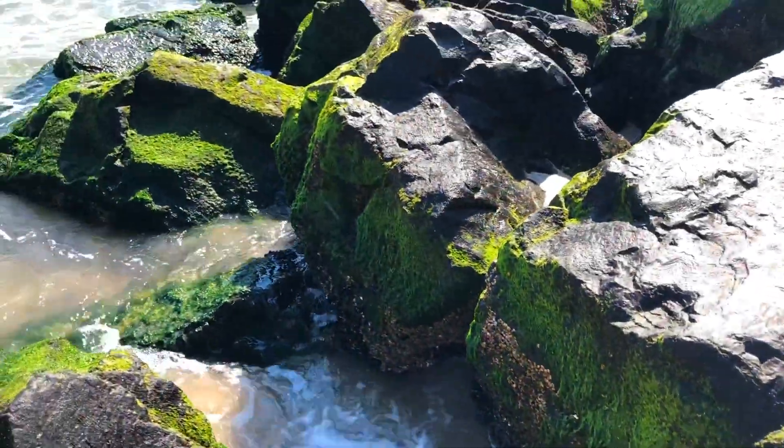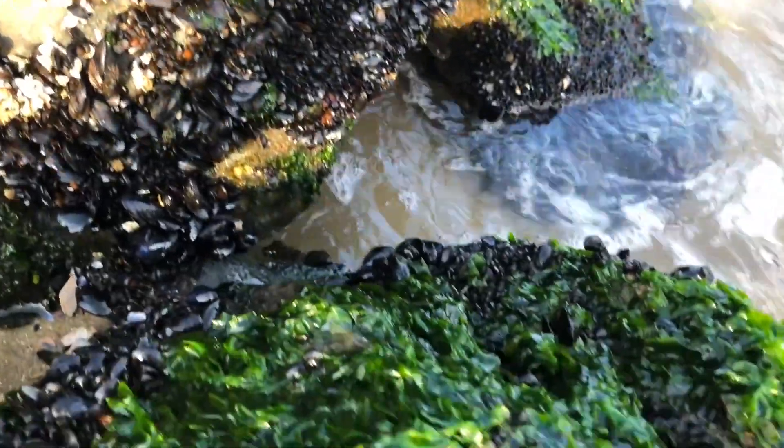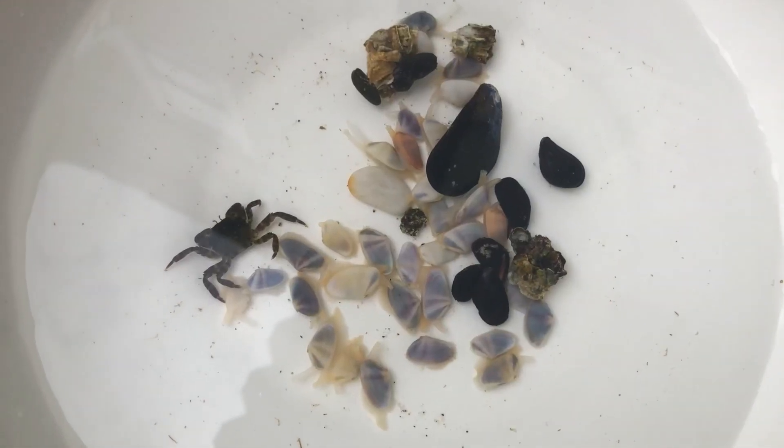Inter is a prefix that means between — it comes from Latin. This summer on the Jersey Shore beach, we captured a few creatures that live in the intertidal zone. Here they are: